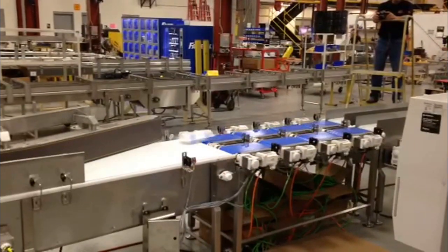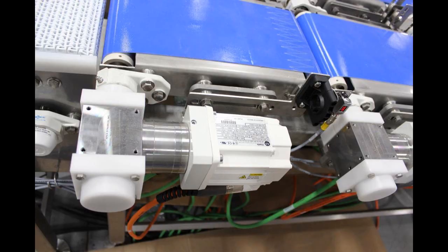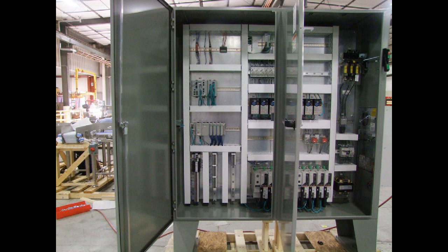The system utilizes Allen-Bradley PowerFlex 525 VFDs, Kinetics Ethernet servo drives, and CompactLogix PLC with embedded Ethernet and switches for machine communications and plant data acquisition. All housed in a NEMA 12 remote panel and all UL listed.